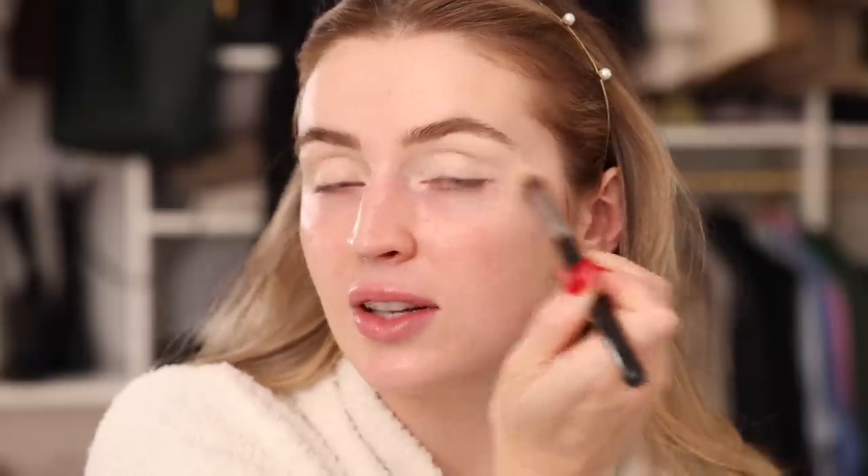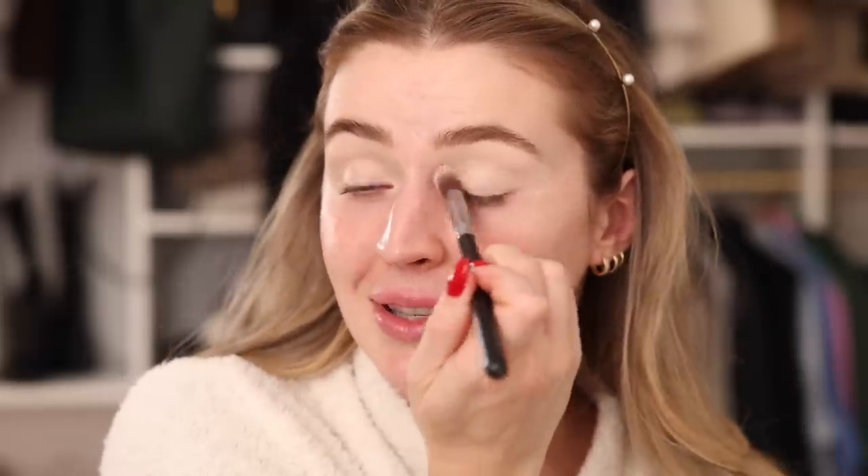I applied a lot and unintentionally did the little eyebrow chisel again — gonna need to fix that brow.